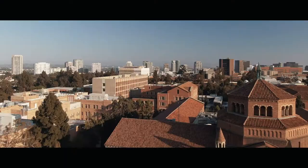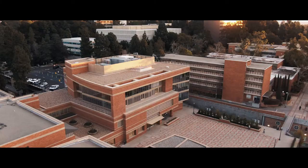Hi, my name is Juan Zapata. Today, we're going to give you a glimpse of our campus and tell you what makes Anderson so special.